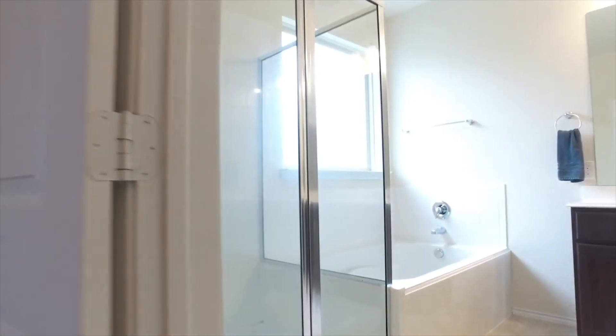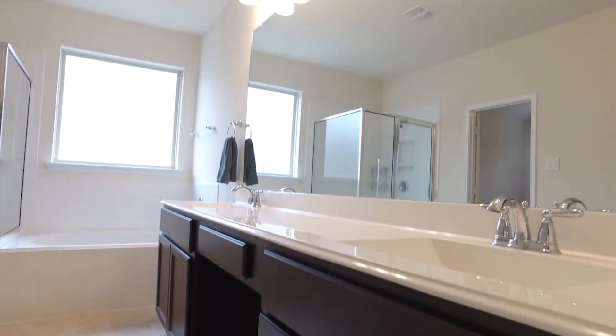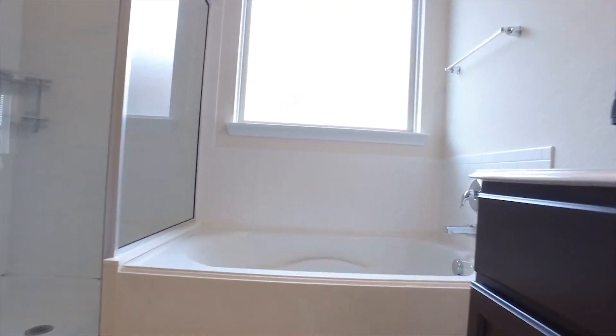This could be your bathroom — like your own private spa. A big shower, a soaking tub, a dual sink vanity. Lots of space for you and your partner.